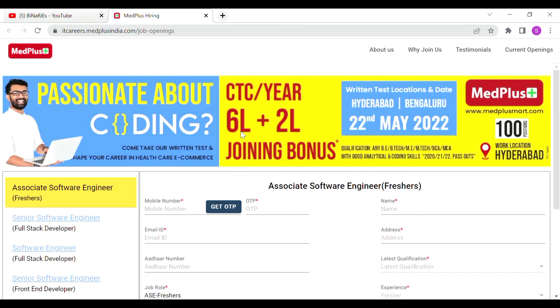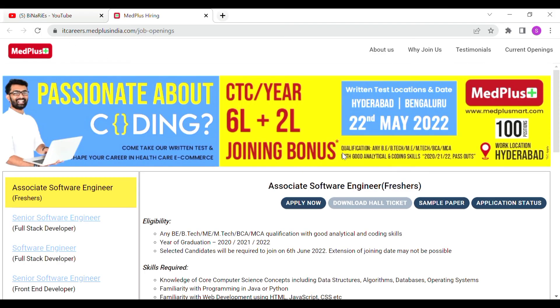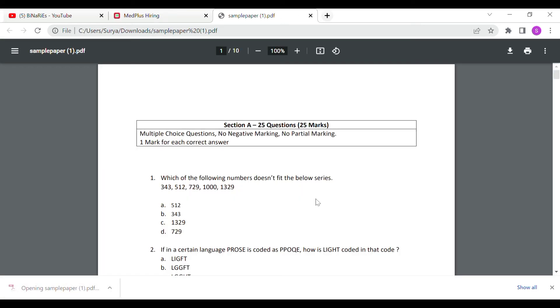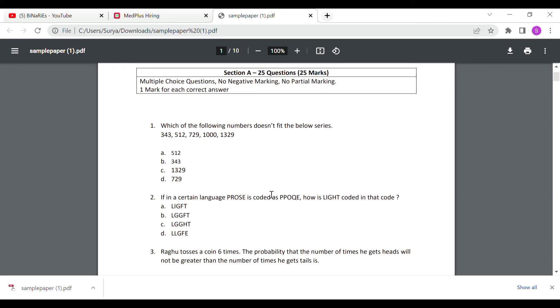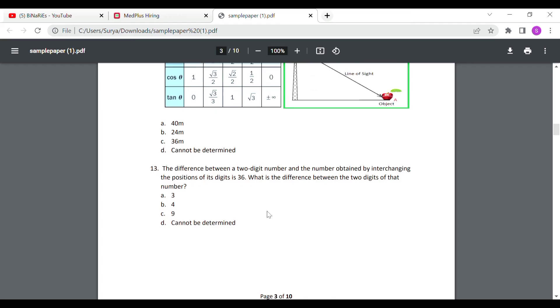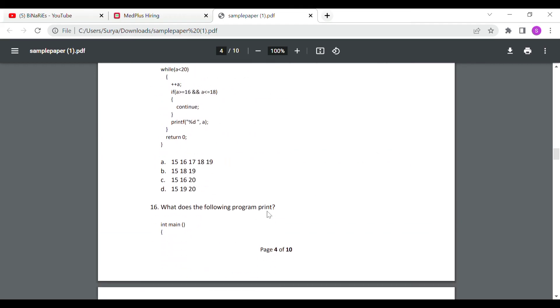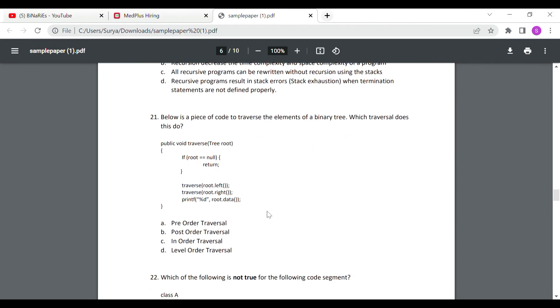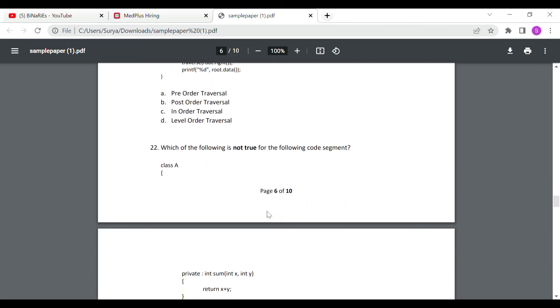If you have any doubts, you can post them in the comment section. If you want sample papers for aptitude or logical reasoning, you can find sample questions. We will try to make videos on those topics.